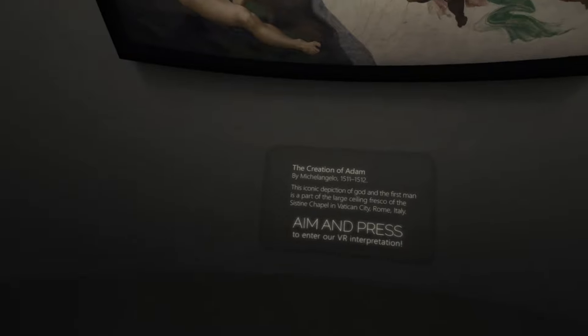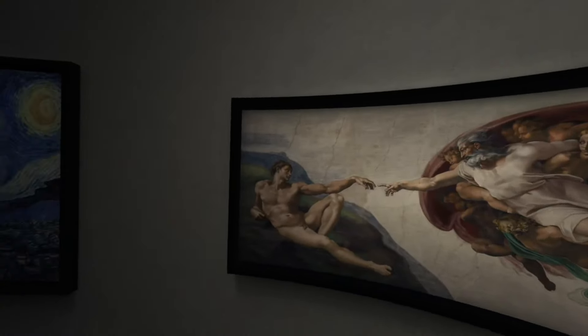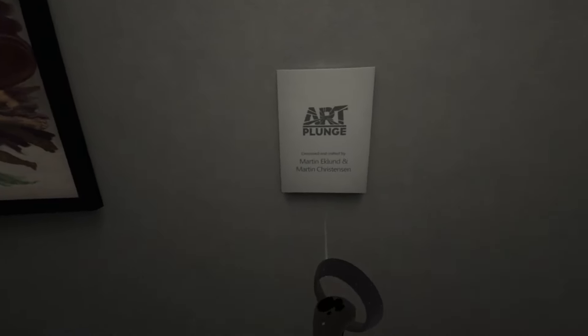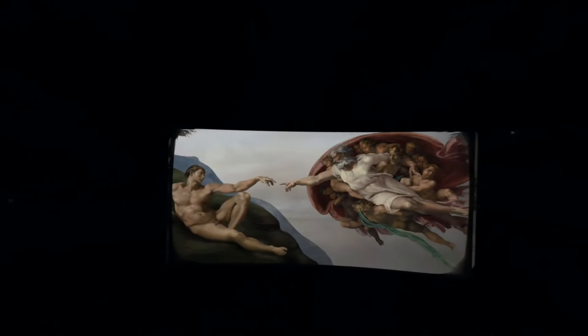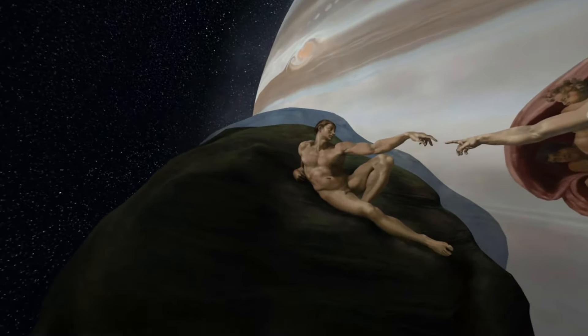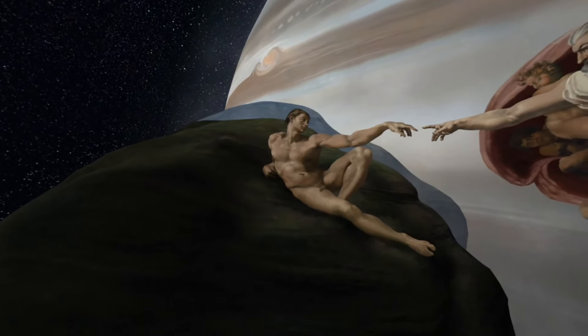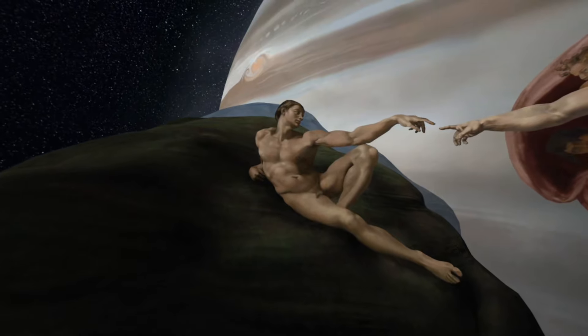The Creation of Adam by Michelangelo, 1511 through 1512. This iconic depiction of God and the first man is part of the large ceiling fresco of the Sistine Chapel in Vatican City, Rome, Italy. Very interesting. These guys are skilled. Frankly, this kind of scares me with the open space — I feel like I'm going to fall. So this is an interesting one. If you look at Adam, I'm just going to stare at him and watch what happens. We are drawn closer to Adam.